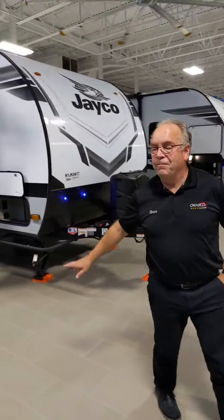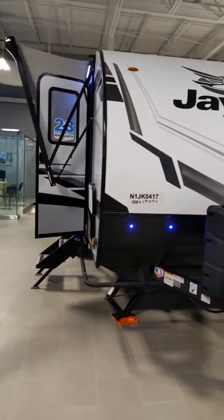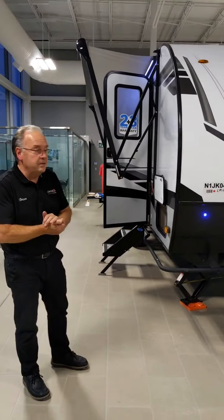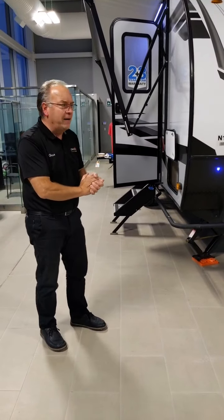Today we're going to have for you one of the Jay Feather Micros — one of my favorite little trailers. The GVWR, the gross vehicle weight rating on these things, is 4,995 lbs, so it's just under 5,000 pounds. It can be pulled by some of the larger SUVs — you don't need a pickup truck. This is ideal for those people who want to go a little bit further off the grid.